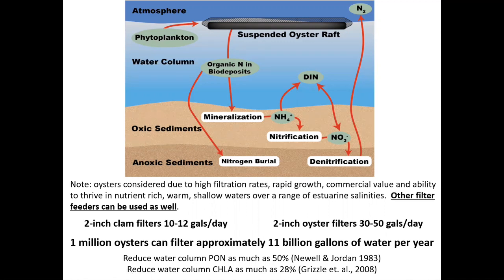That filtration capacity ultimately has an effect on particulate organic nitrogen, which they draw out of the water column — they can reduce it by as much as 50 percent. They can also reduce water column chlorophyll by as much as 28 percent. That filtration capacity is how we're approaching improving water quality: taking out chlorophyll improves water clarity, filtering out particulate organic nitrogen in the form of phytoplankton improves water quality. And ultimately you might harvest the oysters out of the estuary, having removed the nitrogen they've taken up from the water column.